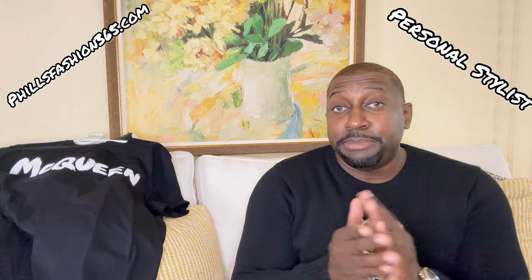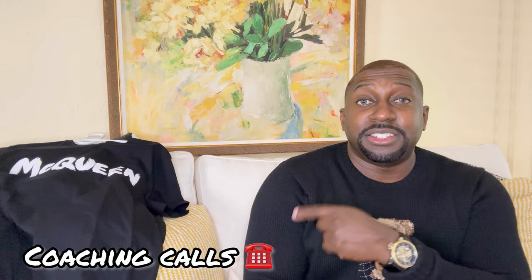If this was your first time here, thumbs up, subscribe, and hit that notification bell — I'm bringing a lot of content you don't want to miss. Also follow me on Instagram for outfit inspiration. If you're interested in a personal stylist, I make custom packages just for you and I'm now doing coaching calls — link in the description to motivate you on your fashion journey. See you soon, stay blessed.